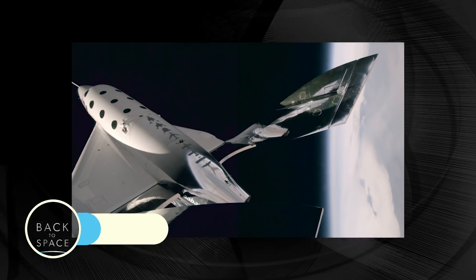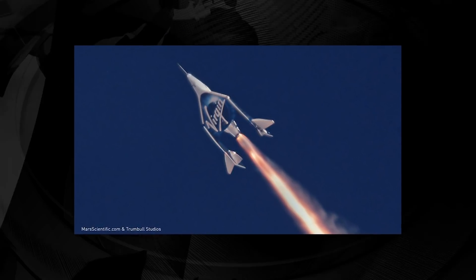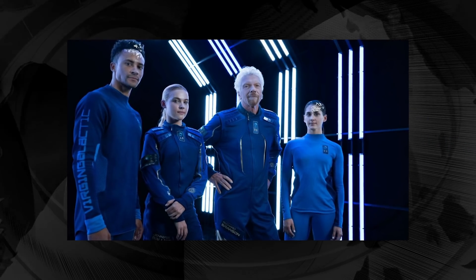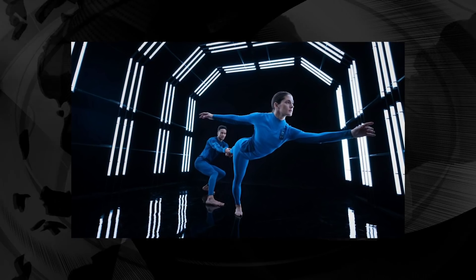Virgin Galactic went public last Monday, so the private space tourism company is about to not be private anymore. Shareholders approved Virgin Galactic's merger with one of Chamath Palihapitiya's ventures. Sir Richard Branson's space tourism company will list directly on the New York Stock Exchange under ticker symbol SPCE — one letter away from 'space.' Passengers will wear the super cool spacesuits on the $250,000 space tour, which will begin in the first half of next year. Its spacecraft can host up to six paying passengers, meaning each flight could earn the company up to $1.5 million in revenue. Virgin Galactic already has more than 600 people in the queue.